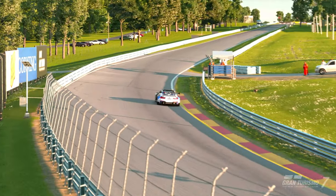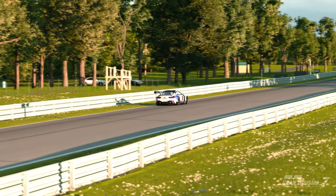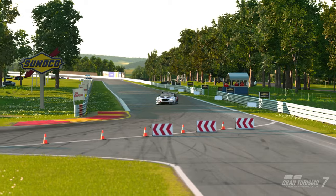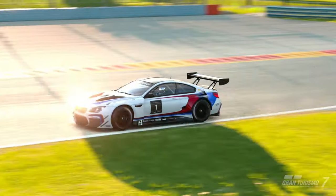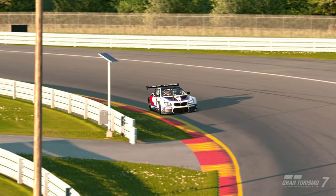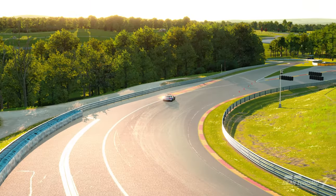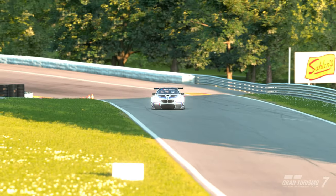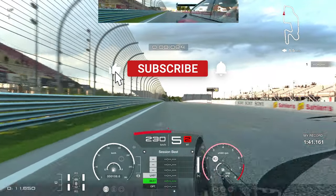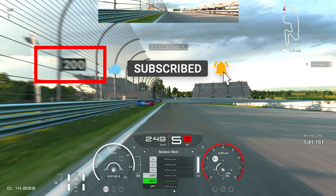Hello guys and welcome to another track guide video. Today we are at Watkins Glen International and I'll be using the BMW M6 GT3 — I think it's probably the best car you can go with here. You can achieve similar lap times with others, but in the race and qualifying this car performs really well. Without further ado, let's get going. If you like the video, hit the like button or maybe subscribe to the channel.